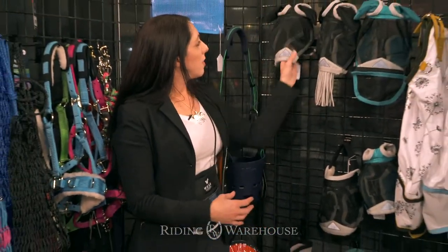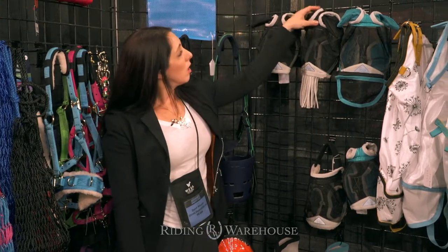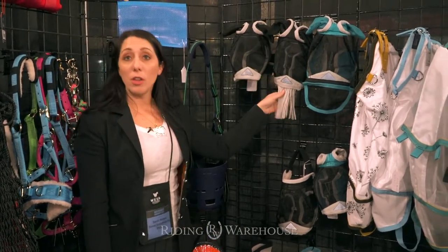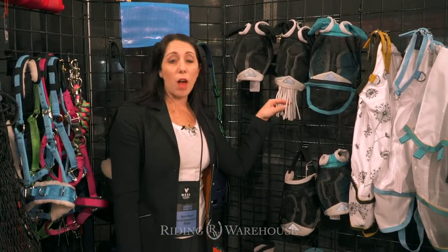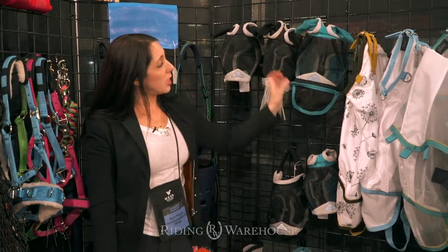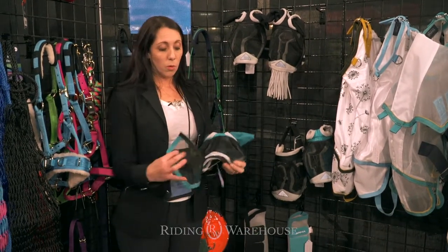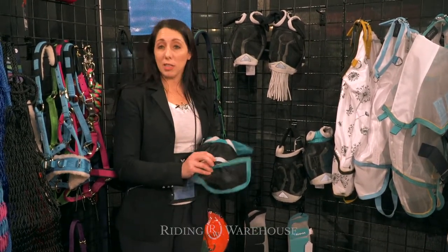We have a couple different versions in this mask. We have the fine mesh with the ears, the fine mesh with ears and the nose fringe which is going to deter flies from landing on the horse's nose, and the fine mesh with ears and the long nose that zips off, which is a great one to have so it makes it kind of flexible between horses.